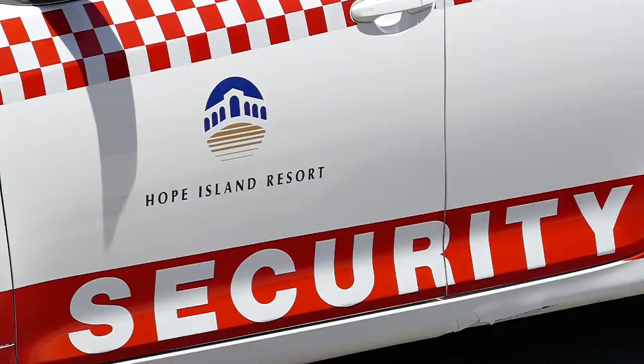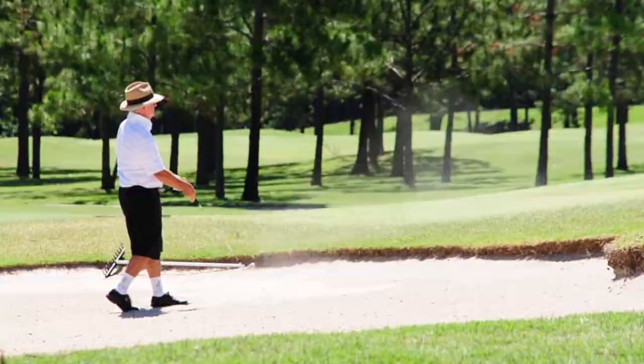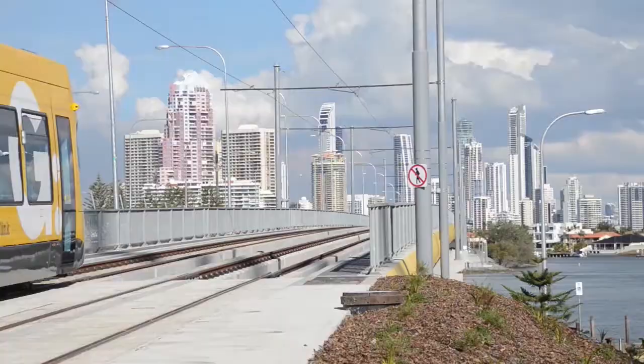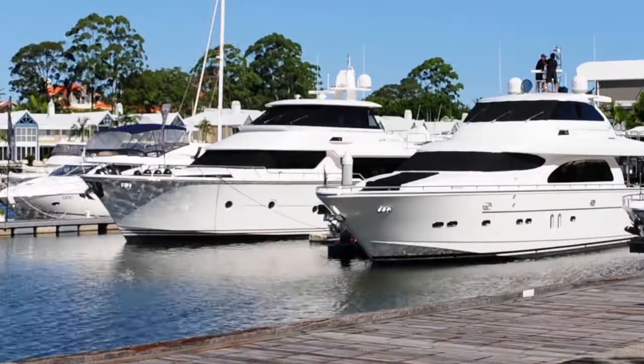Located only a stone's throw from world-class golf courses, local conveniences, and the M1 motorway for easy access to Brisbane and beyond, start enjoying the wonderful northern Gold Coast lifestyle today.